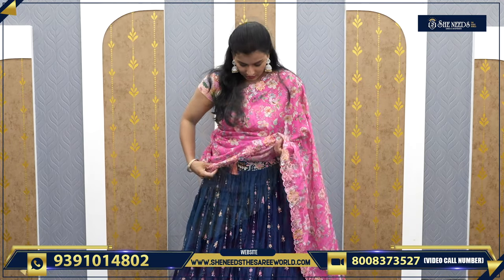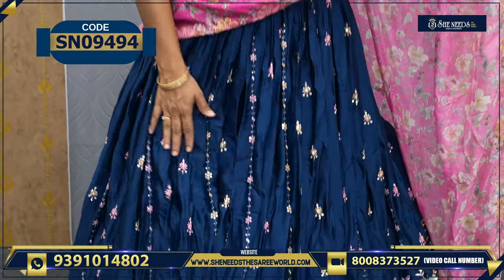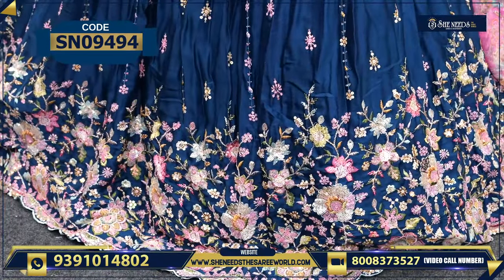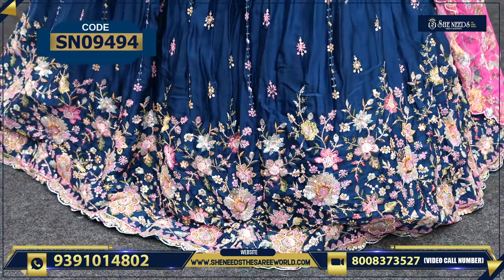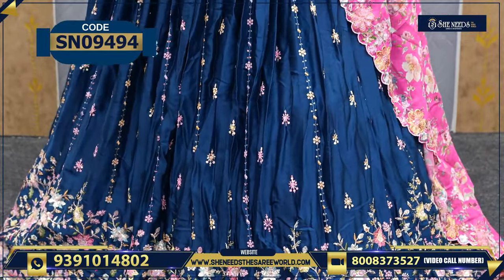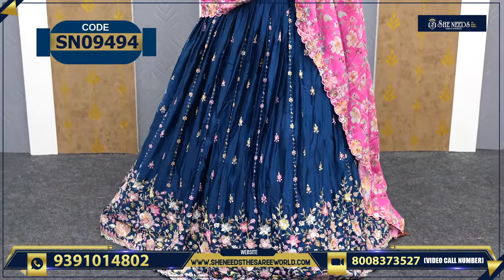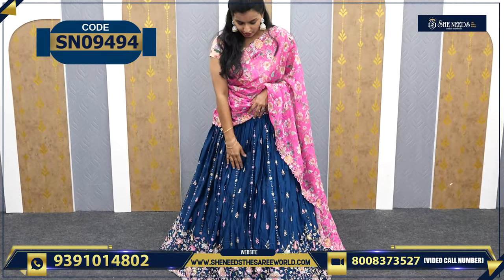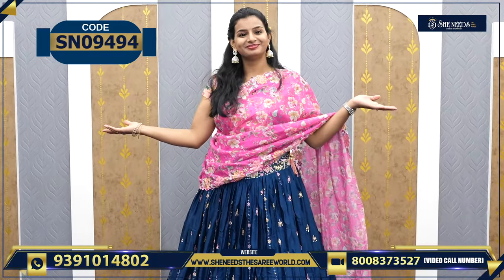We have one more color — this is the next color. This is the pink color. This is also a little bit of a peacock blue color. This combination has a lot of color variety. This is a light pink color, this is also a dark color.